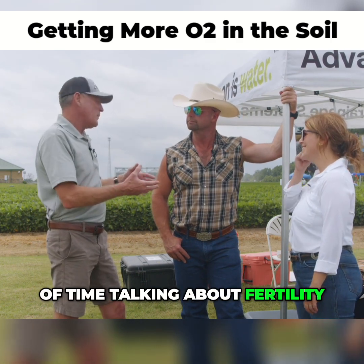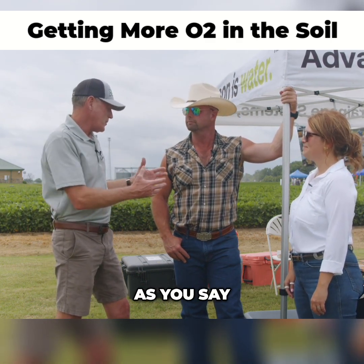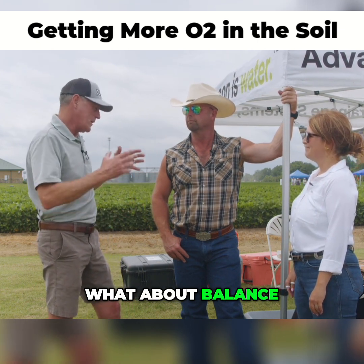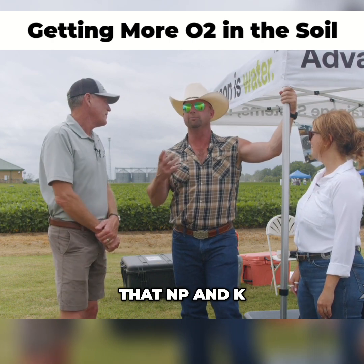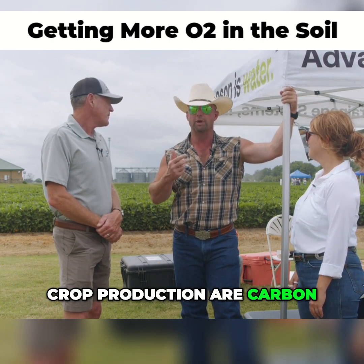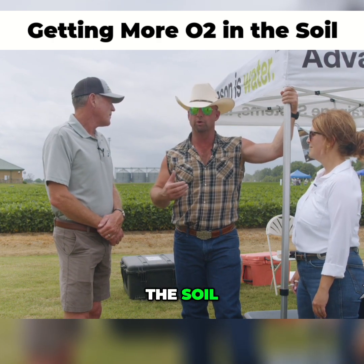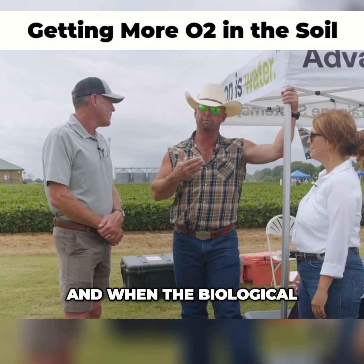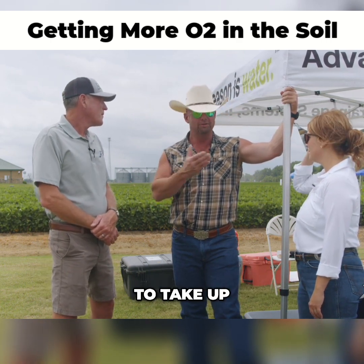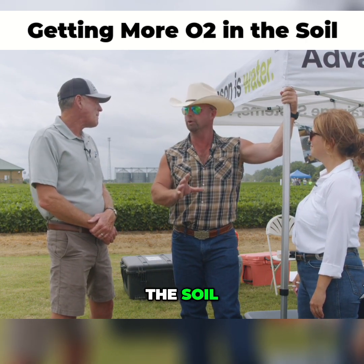We spend a lot of time talking about fertility. Farmers love more fertility, more crops. But what about air? What about carbon? What about exchange? What about balance? As farmers, we're conditioned to think that N, P, and K are the most important nutrients. But the most important nutrients in row crop production are carbon, hydrogen, and oxygen. Without the proper amount of oxygen in the soil, the biological life suffers. And when the biological life suffers, there aren't plant-available nutrients for your root system to take up. The tile solves and amends this problem — it should be your first priority.